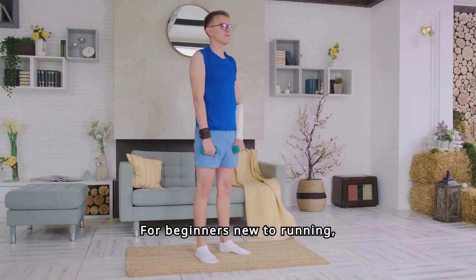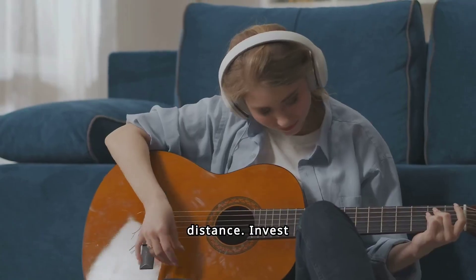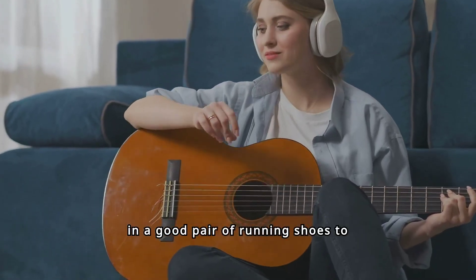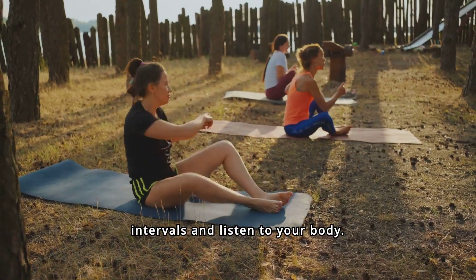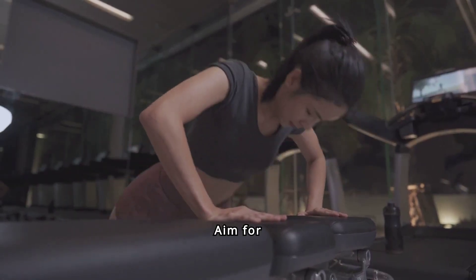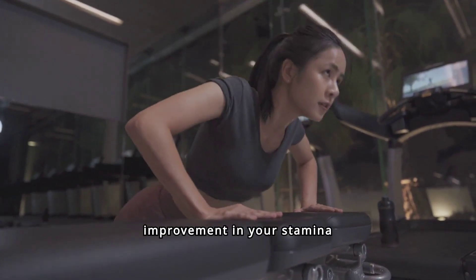For beginners new to running, start slow and gradually increase your pace and distance. Invest in a good pair of running shoes to avoid injuries. Incorporate walk-run intervals and listen to your body. Aim for consistency rather than speed, and over time you'll see improvement in your stamina and endurance.